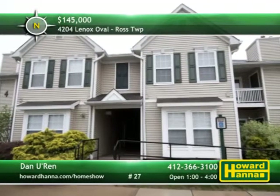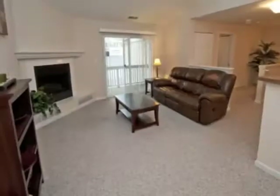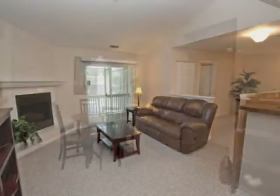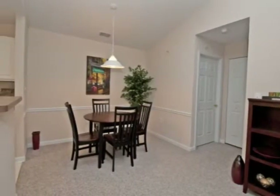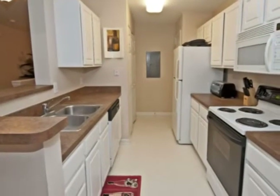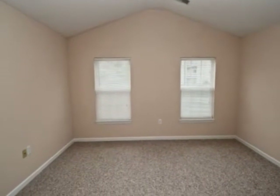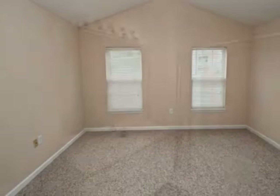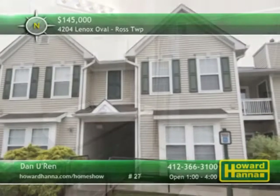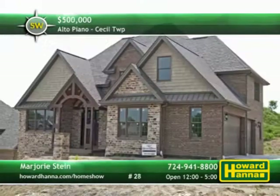Enjoy maintenance-free living in Ross Township at this convenient two-bedroom, two-bath condominium unit. Part of the building's second level, it begins with a living room warmed by a corner fireplace. Vaulted ceilings are present throughout the unit, which is tastefully decorated in neutral hues. A convenient laundry is located just off the fully-equipped galley-style kitchen. The unit also offers plenty of closet and storage space, as well as parking in a detached garage. You can't beat the convenient location, only minutes from everything in the North Hills. A full tour with Dan Uren will help you appreciate all this home has to offer.